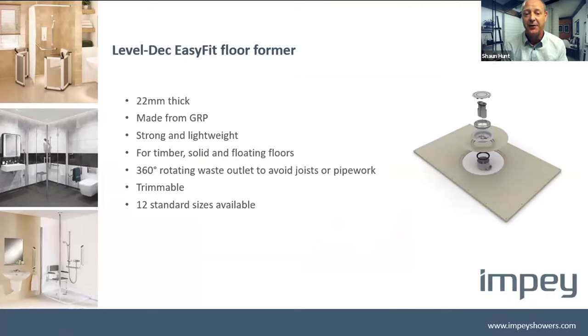The Level Deck former is 22mm thick and made from very strong GRP. That strength is gained from the manufacturing process called sheet moulded compound, which bonds the GRP together with heat and 150 tonnes of pressure — giving it the strongest thing you'll ever put into the floor. It's very strong, very lightweight, but also very durable. You can trim it with a handsaw if you need to cut it down to customise the area you're going to put it into.